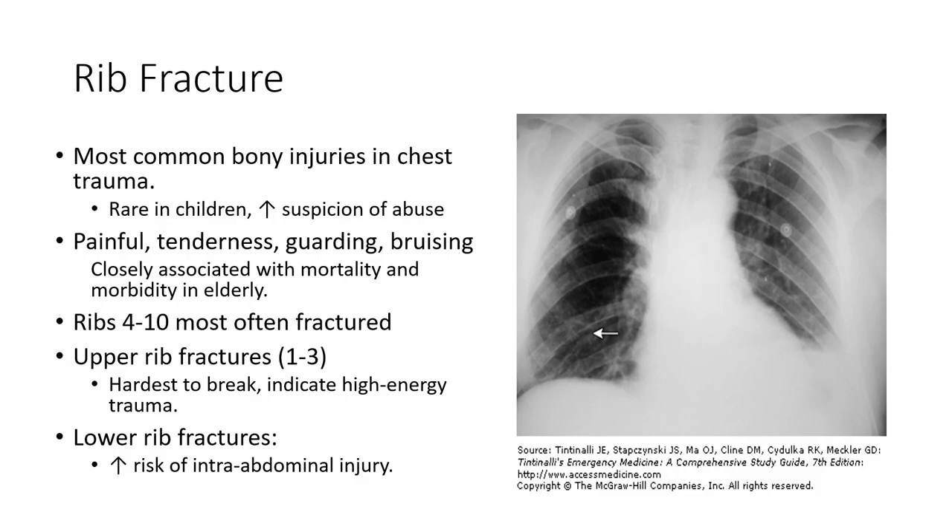Rib fractures are the most common bony injury in chest trauma. They're pretty rare in children because children typically have more elastic ribs than adults do. Therefore, kids are less likely to sustain rib fractures — they're able to absorb some of those blows from playing around, dealing with their friends, or falling and rolling around.